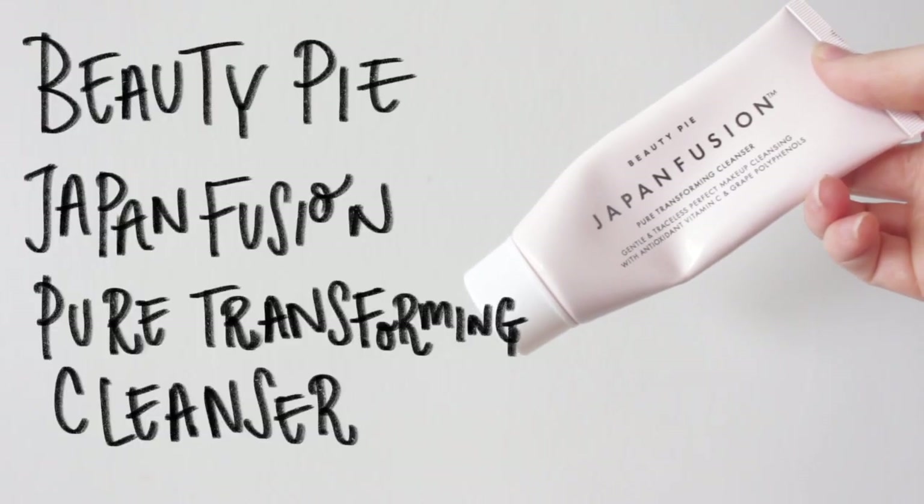For my second cleanse, I like to use the Beauty Pie Japan Fusion Cleanser — I really am a big fan of this one. With my second cleanse, I like to take a little bit of extra time really working that into the skin and giving my skin a nice, good clean.